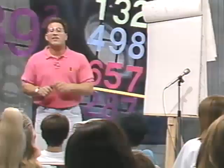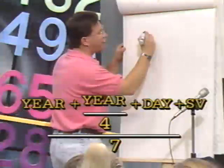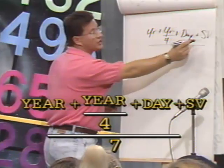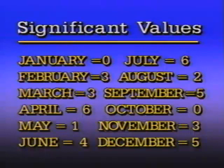That's just a formula I did in my head, but now I'm going to teach you how to do that. Here's the formula: year plus year-divided-by-4 plus the day plus SV (significant value), all divided by 7 because there are 7 days in a week. The significant values are: January is 0, February is 3, March is 3, April is 6, May is 1, June is 4, July is 6, August is 2, September is 5, October is 0, November is 3, and December is 5.